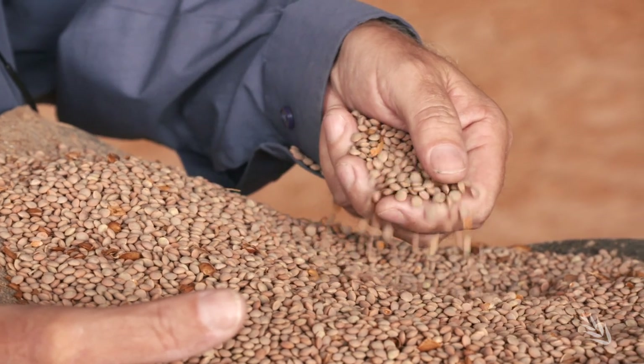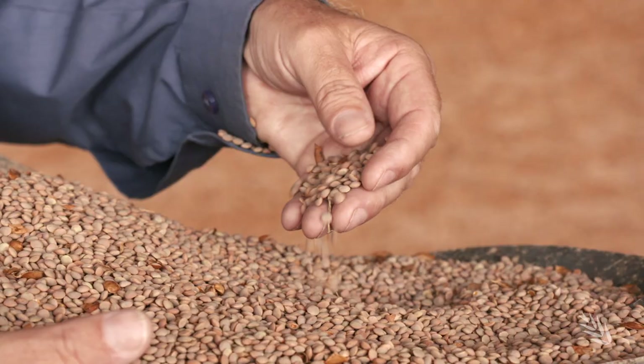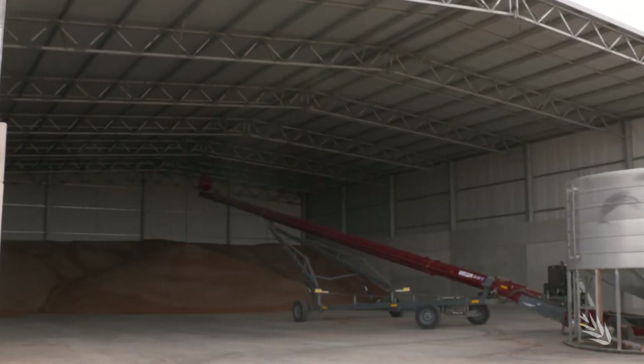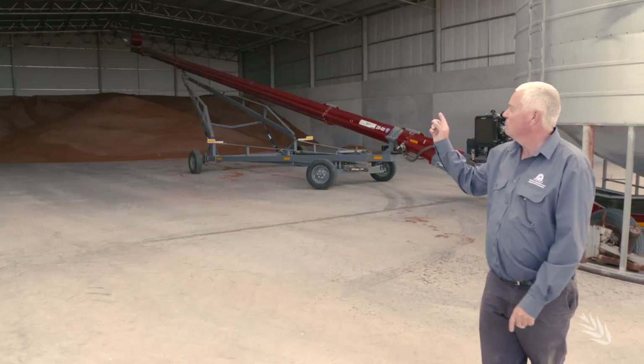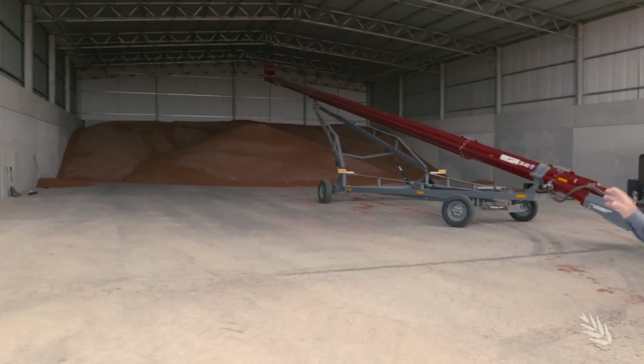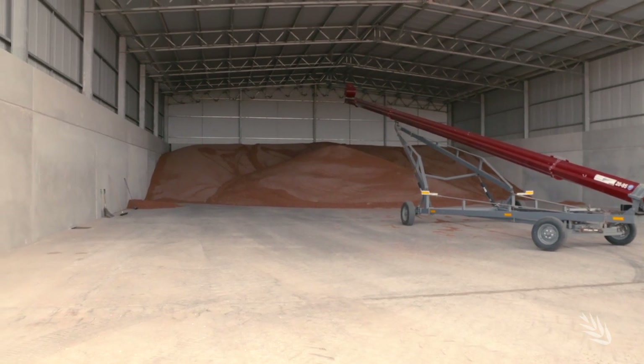Apart from some on-farm storage, Mark Seymour says upfront investment to launch into lentils doesn't need to be overly significant. Lentils are easy to store — you don't have to have a sealed silo. Ron and Kerry have put up a big shed that can hold 2,000 tonnes of lentils. They tarp them up and they're good for six or seven months.